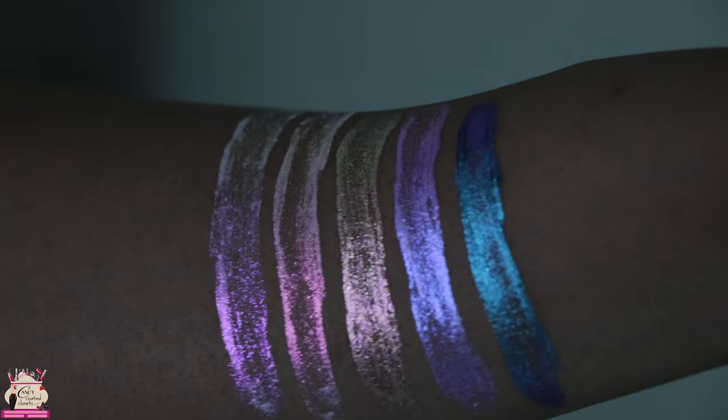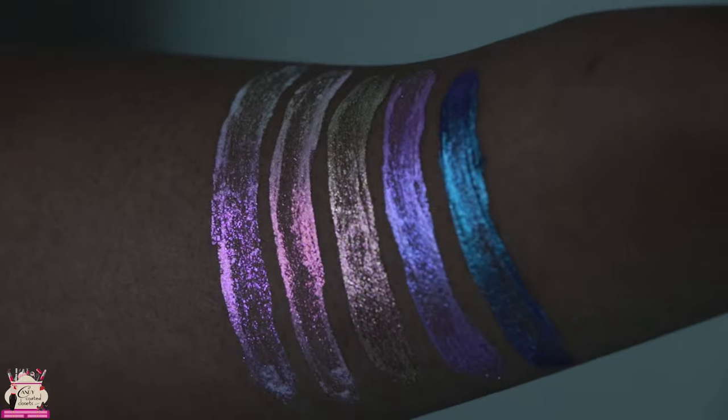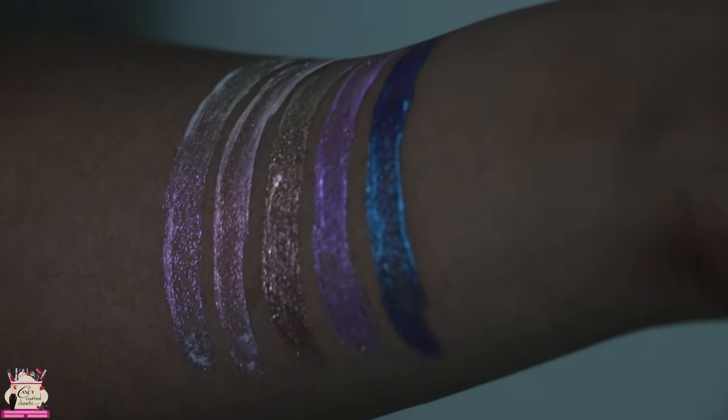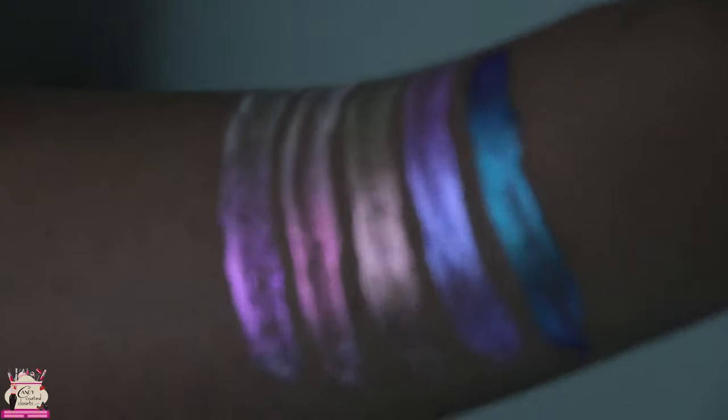Definitely make sure you try out all the colors and have fun with these. When you apply them, don't do very quick strokes like I just did on my arm, because on your eye there are different textures involved and it's going to grip differently. So make sure you try these out — they're only $11.